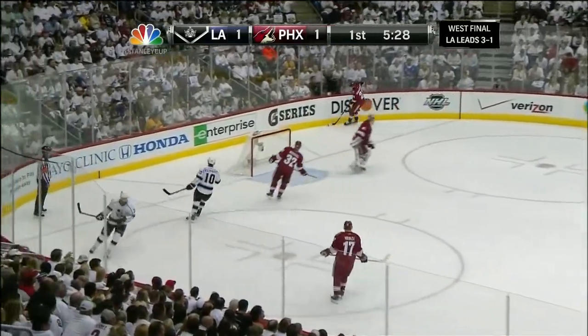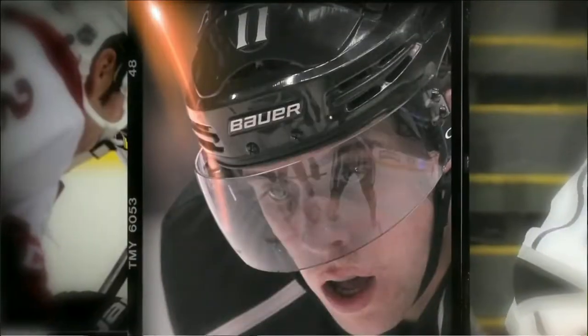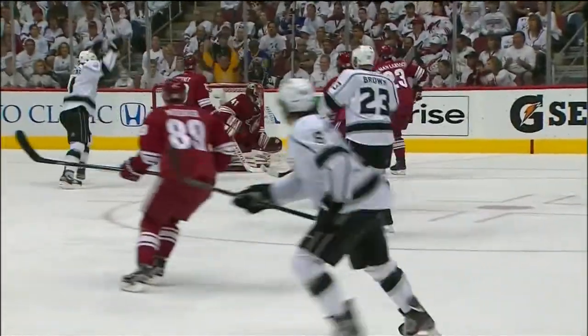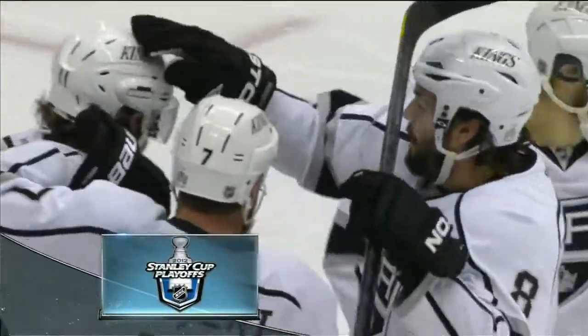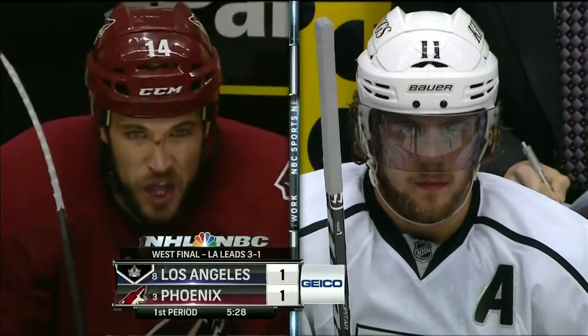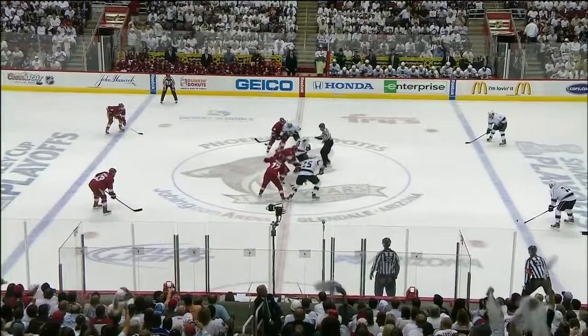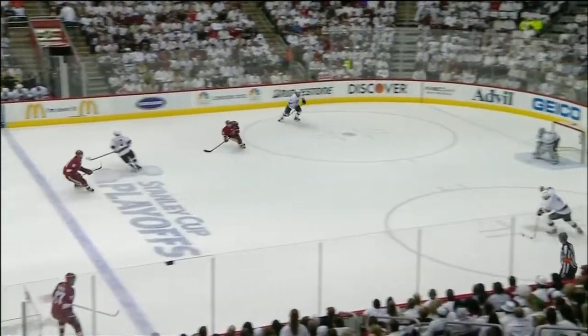Five and a half remaining in the first. It's been all Phoenix with a 9-4 shot advantage. But Anze Kopitar with a beautiful redirection of a Drew Doughty shot — shorthanded — has tied it. The other client on the left giving credit for the first goal by the Coyotes on the power play, that being Kopitar who scored shorthanded. So it's been a special teams first period.